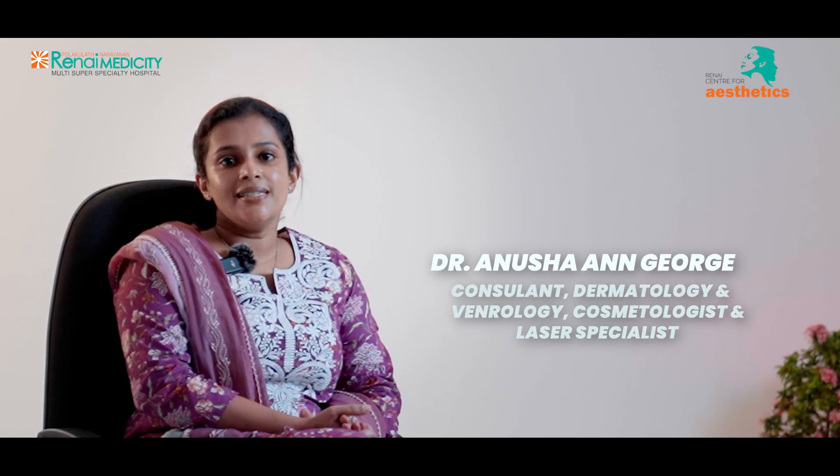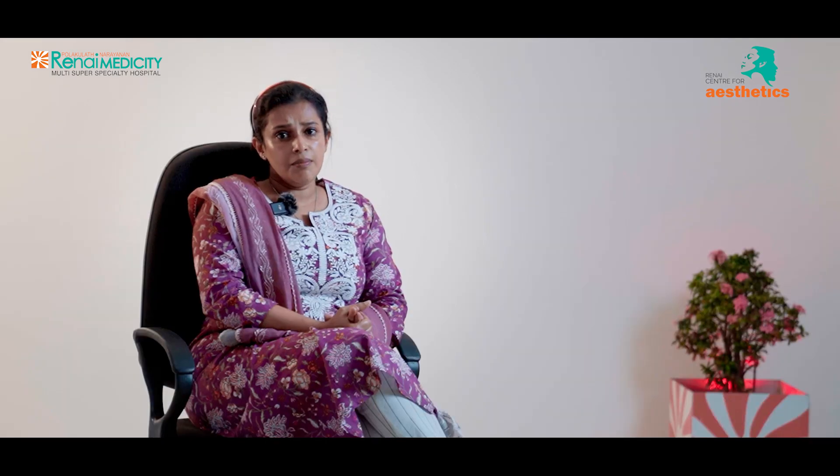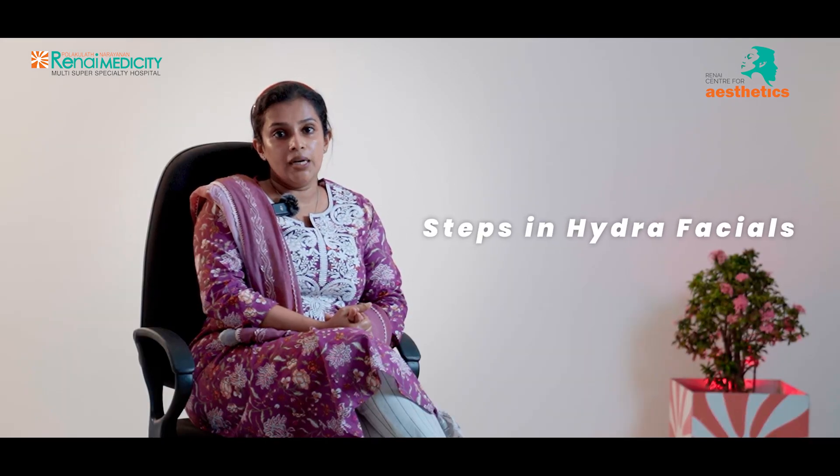I am Dr. Anusha Anjoj, Renai's Center for Aesthetic Dermatology Consultant Cosmetologist. I am going to talk about Hydro Facial Steps.